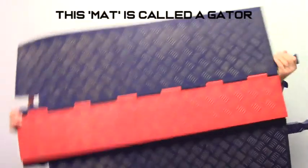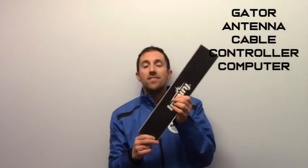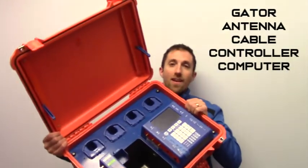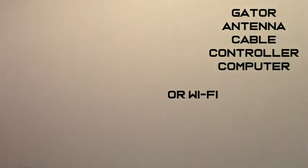So when you're running on a course, perhaps you run across something like this. When you run across that, inside of that orange flap is one of these — this is an antenna, an antenna that is attached to a cable. And that cable is attached to a controller, which is attached either via ethernet cable or through the internet to our scoring computer.